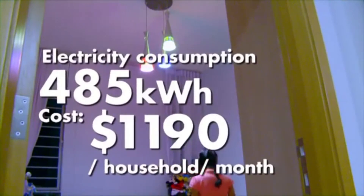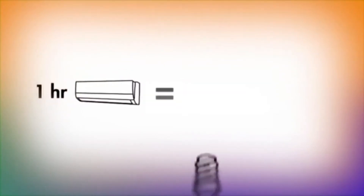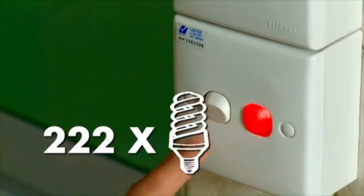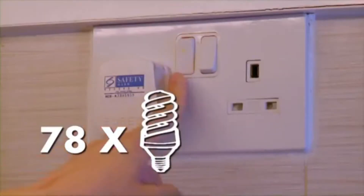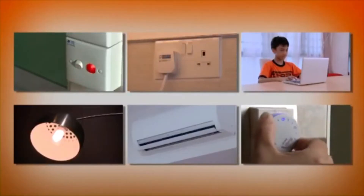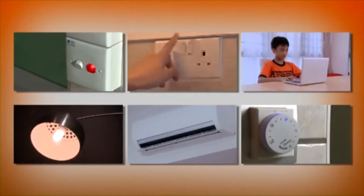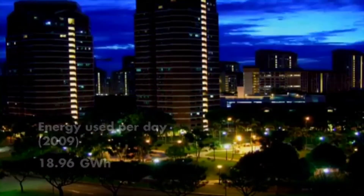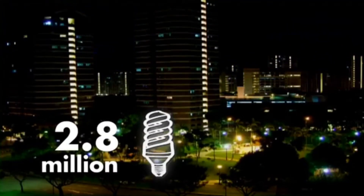The cost of using energy can be measured beyond just dollars and cents. An hour with the air conditioner uses enough energy to light up an energy-saving light bulb for over four days. Every bit of electricity we use adds up. If it doesn't seem like much, consider this: the amount of electricity all of us consume in just one day can power 2.8 million energy-saving light bulbs for a month. But the real cost is to this Earth that we live in, and at this rate, it won't be such a great place to live on for long.